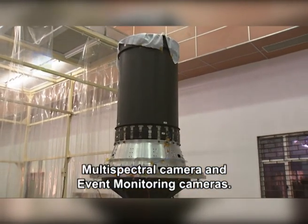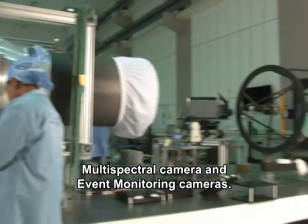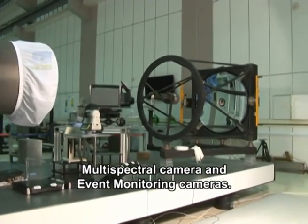The spacecraft carries a panchromatic camera, a four-band multi-spectral camera, and event monitoring cameras.